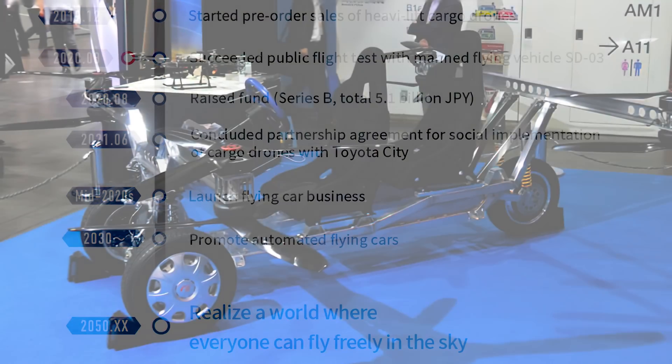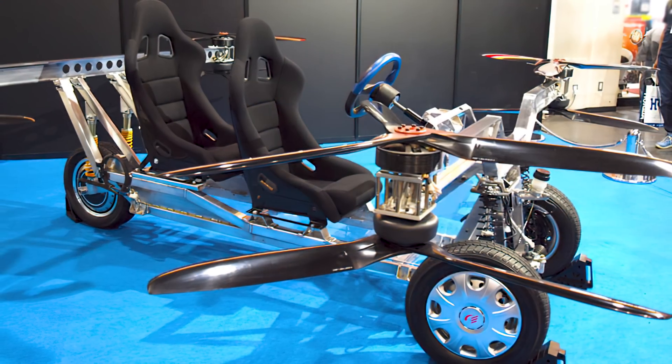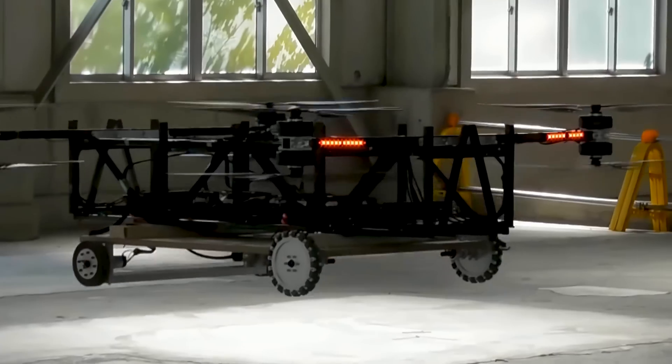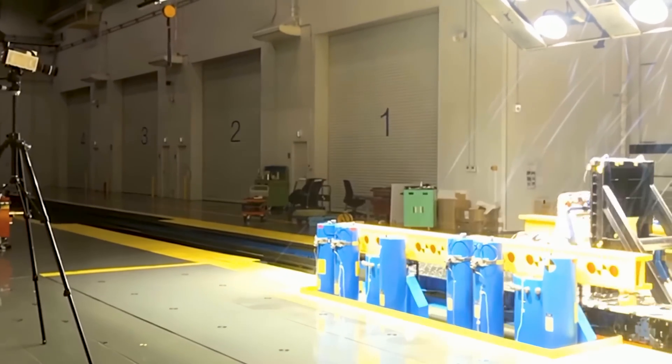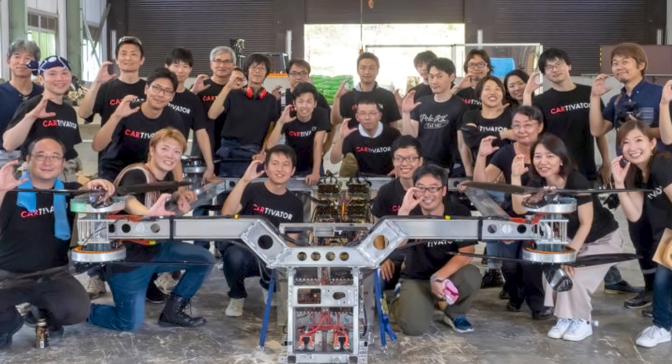Information on this new prototype is sparse, but it was a very early design with a metal frame, four wheels, two seats, a steering wheel, and four rotors. However, tests were a success, so SkyDrive was able to raise funding and make connections. So they leaped into making their goal a reality.